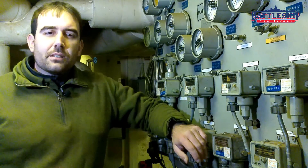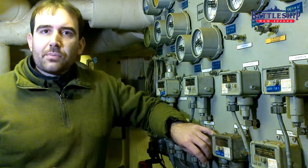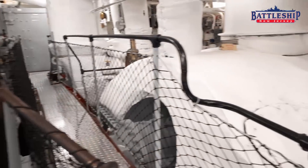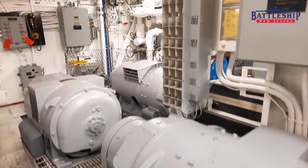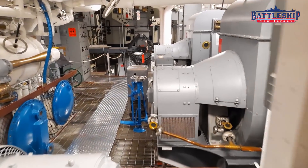Other spaces never had climate control added. The engineering spaces did not — there was no point. It was always going to be 120 degrees in there when those things were running. Not even the brute force systems that this ship uses could have overcome that.